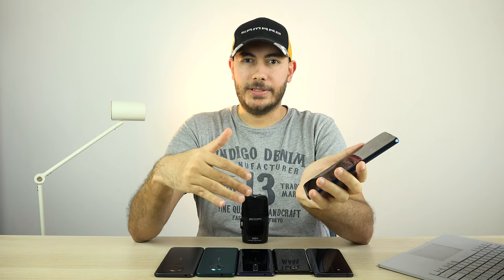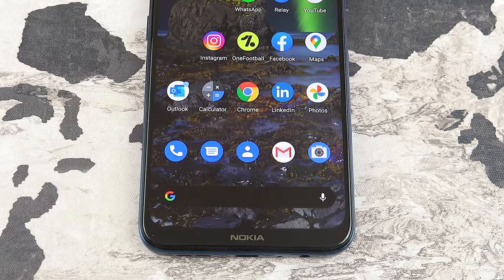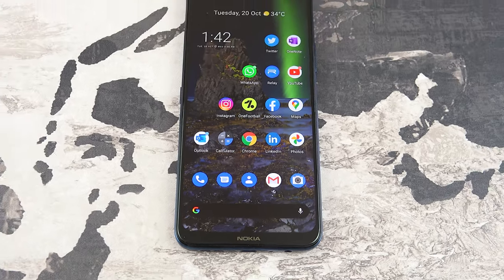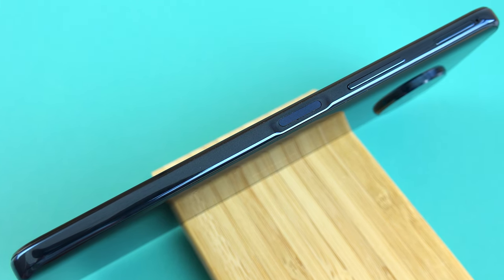Overall, from a hardware and feel point of view, I think they absolutely nailed it — minus the bigger than usual bottom bezel — which is why I give it a 9 out of 10. This is the first Nokia device with a side-mounted fingerprint scanner, and I think it works really well. It's quite fast, reliable, and can easily be reached with either hand.